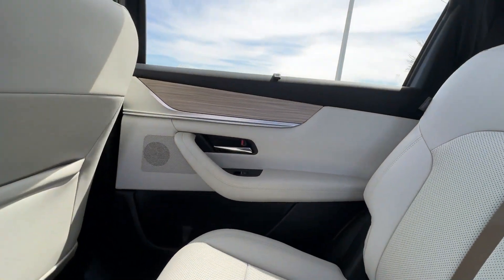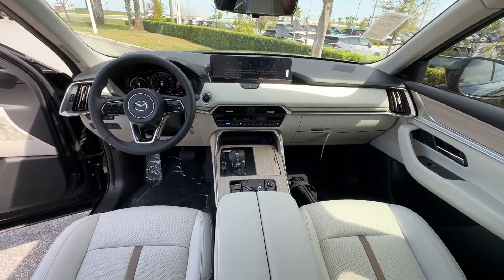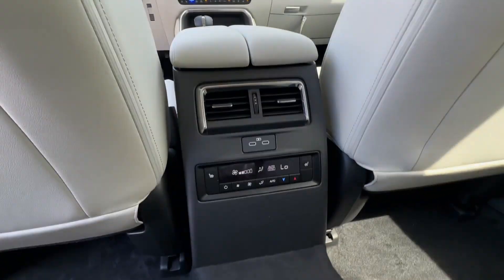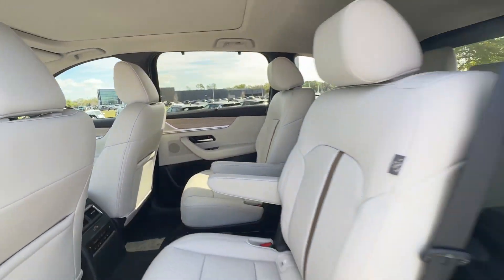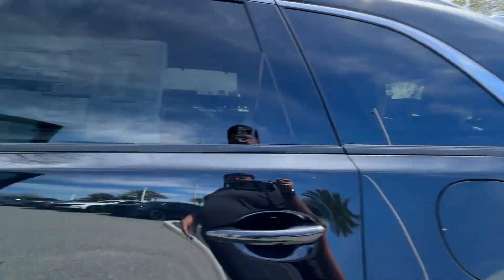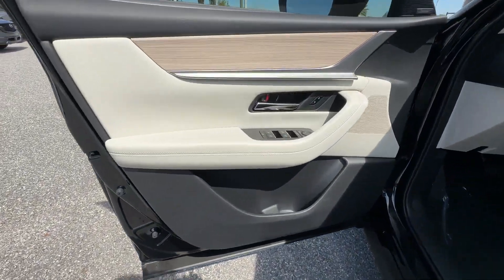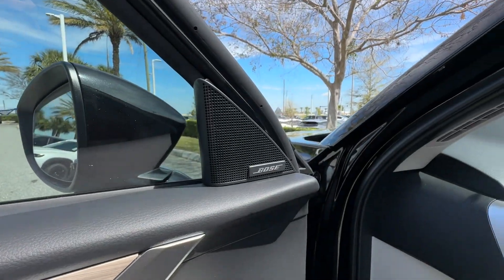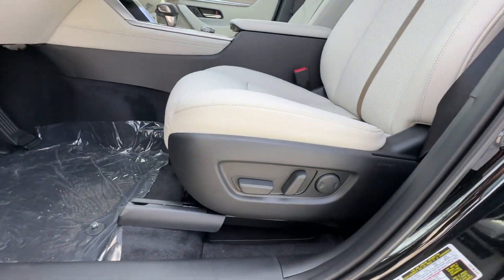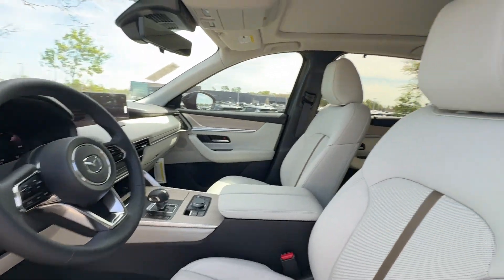Cross-Traffic Alert, Lane Keeping Assist, Side View Mirrors with Turn Signals, Lane Departure Warning, Wi-Fi Hotspot, Heads-Up Display, Satellite Radio, Navigation, Premium Sound System, Multi-Zone Air Conditioning, Blind Spot Monitor, All-Wheel Drive, Parking Aid Sensor, Third-Row Seating, Heated Side View Mirrors.